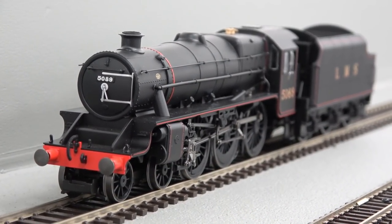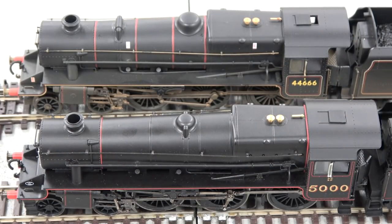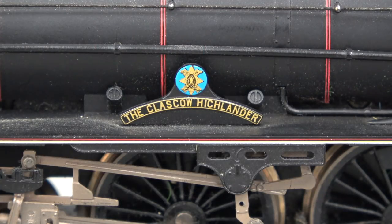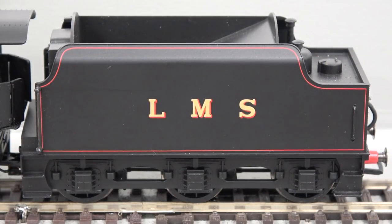Differing details include boilers with and without top feed, name plates, and riveted or welded tenders and buffer beams.